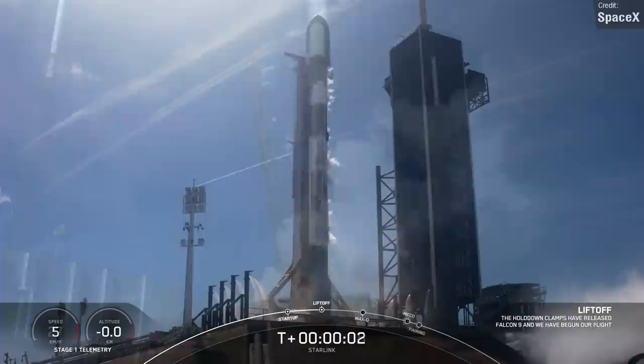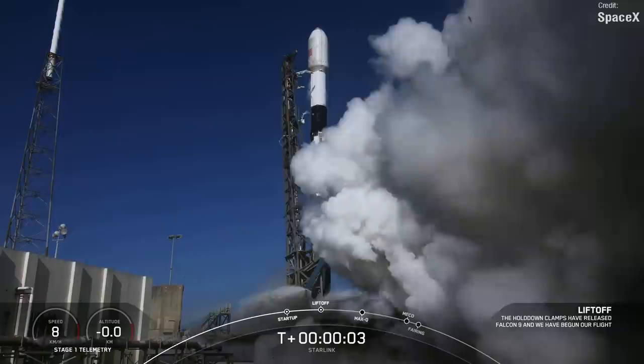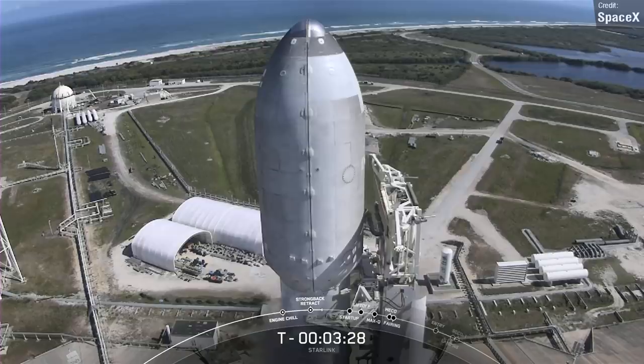SpaceX performed their first Starlink launch after their previous mission on the 3rd of February, which ended with the loss of 38 out of the 49 satellites deployed due to a solar storm that increased atmospheric drag at the low altitudes the satellites were placed into. For last week's mission, a different approach was taken — the second stage performed a second burn, placing the satellites into a higher Earth orbit of around 330 kilometers, presumably to reduce atmospheric drag. The extra delta-v required for this manoeuvre may explain why the Falcon 9 only carried 46 satellites to space instead of the usual 49.